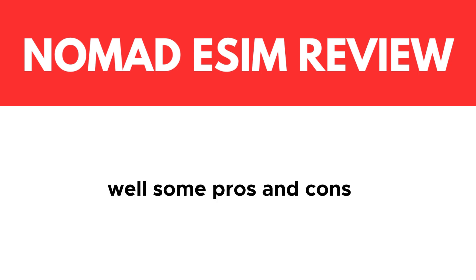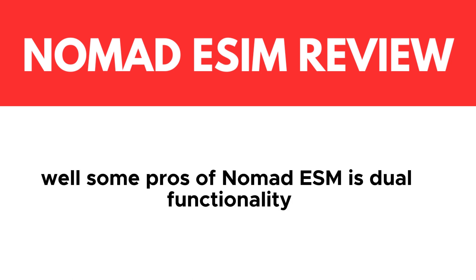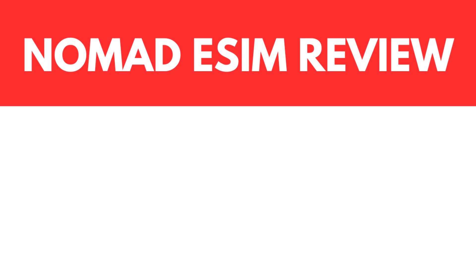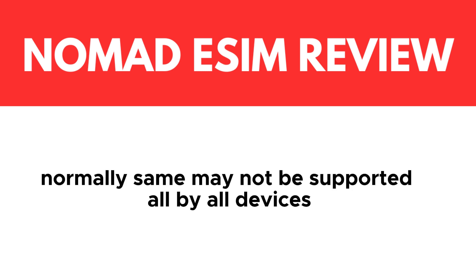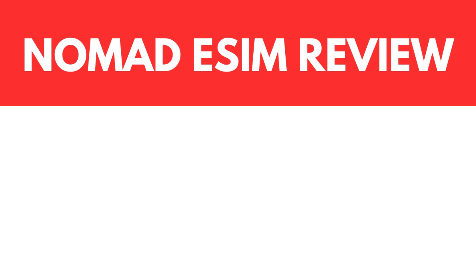Some pros and cons before we dive into the conclusion. Pros of Nomad eSIM include dual SIM functionality — the ability to use two numbers on one device is a significant advantage — along with global connectivity, cost-effectiveness, excellent customer service, and easy setup. On the cons side, device compatibility is a concern, as Nomad eSIM may not be supported by all devices, limiting accessibility. Additionally, carrier partnerships mean the availability of eSIM plans can vary by region and may not cover all desired destinations.